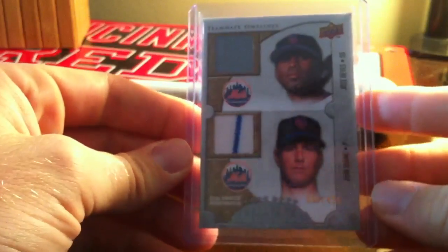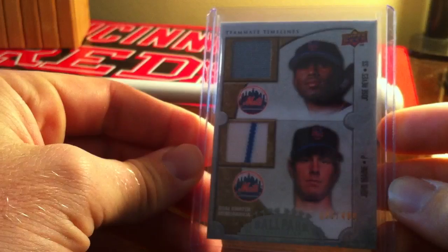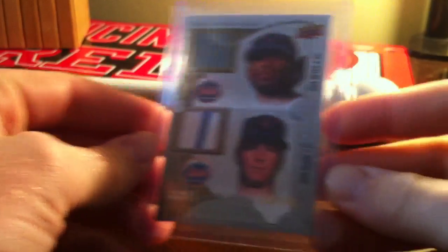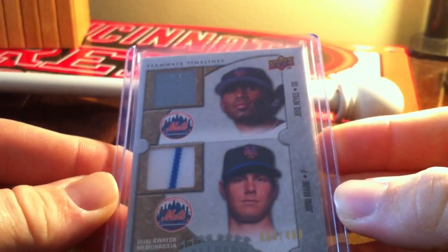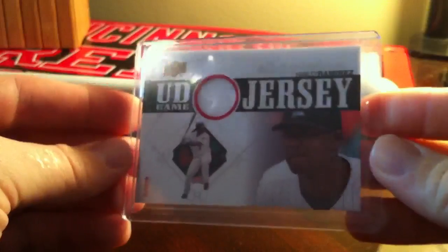Here's an Upper Deck 2009 Ballpark Collection dual swatch memorabilia from Jose Reyes and John Maine — one's got a pinstripe there, not numbered. Upper Deck Game Jersey, Hanley Ramirez, 2010.